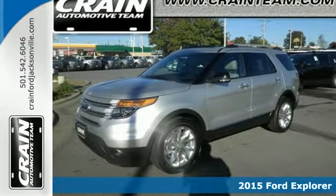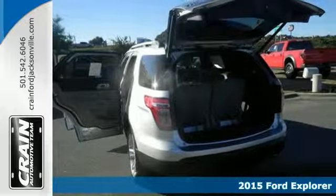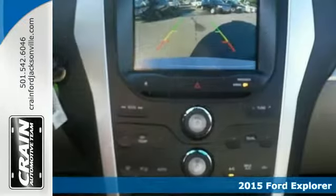It's a 2015 Ford Explorer. Comfort, luxury, and advanced technology all come standard in this adventure-ready Explorer.